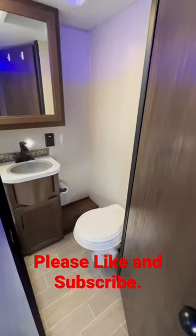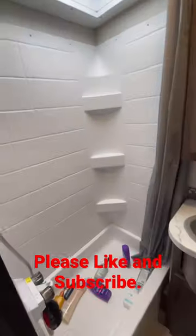Back over here you have the bathroom, which is obviously just your standard toilet, sink, medicine cabinet, and shower.